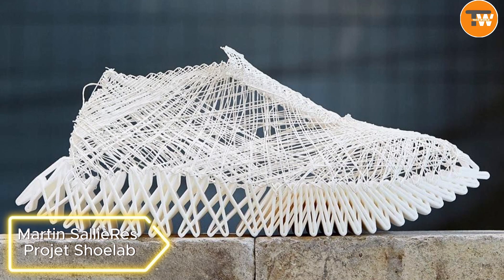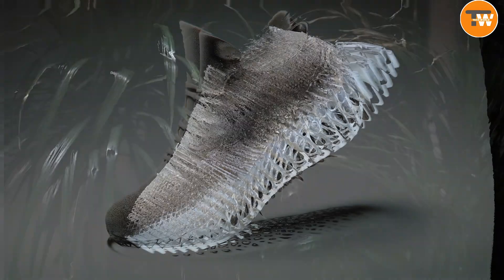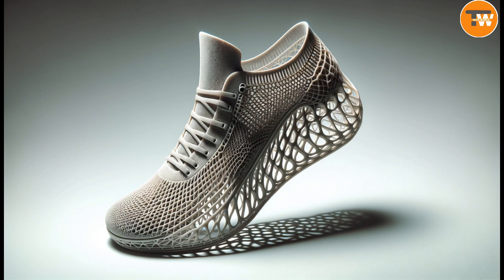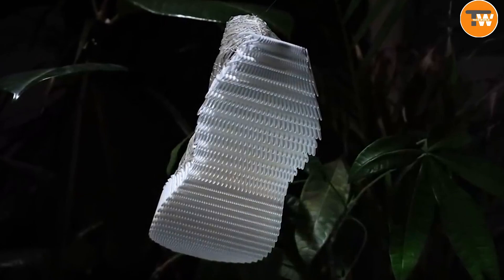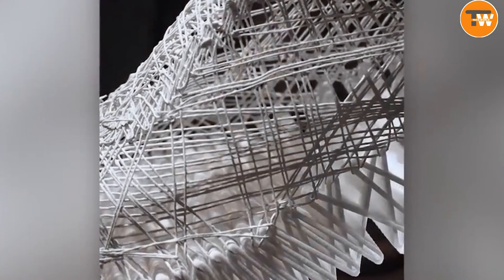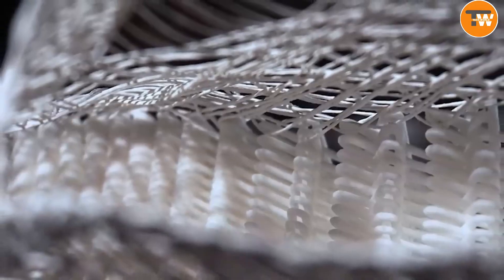Martin Salyer's Project Shulab. Dive into the captivating world of Martin Salyer's Project Shulab, where shoe design takes an exciting leap inspired by the artistry of spiders. A one-of-a-kind 3D weaving technique brings a fresh perspective to footwear, allowing designers to play with thread characteristics such as thickness and density.